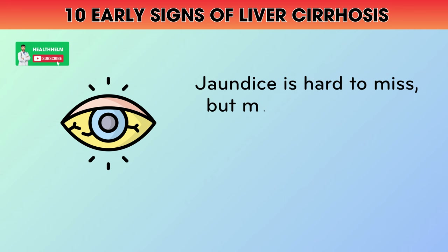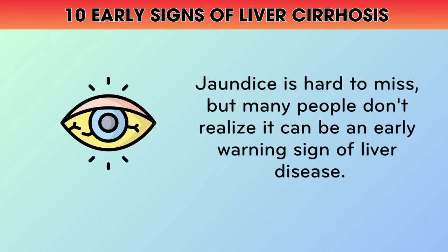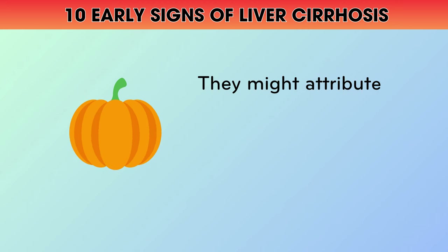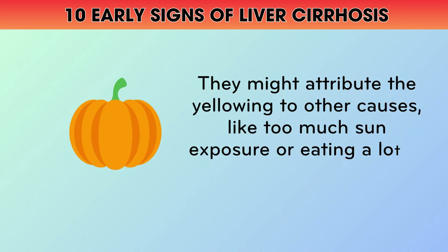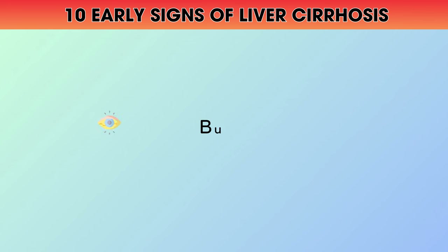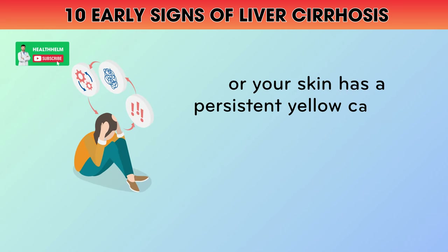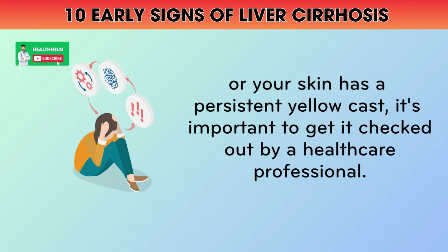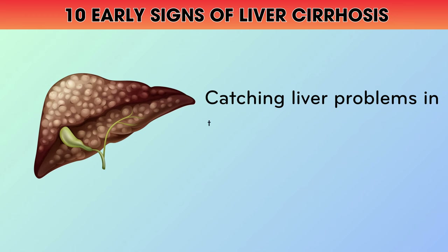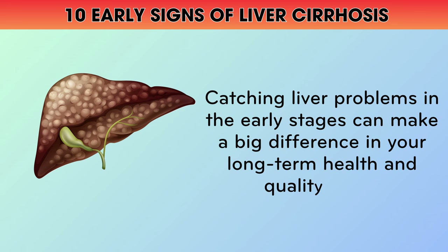Jaundice is hard to miss, but many people don't realize it can be an early warning sign of liver disease. They might attribute the yellowing to other causes, like too much sun exposure or eating a lot of yellow or orange foods. But if the whites of your eyes are looking more yellow than usual, or your skin has a persistent yellow cast, it's important to get it checked out by a healthcare professional. Catching liver problems in the early stages can make a big difference in your long-term health and quality of life.